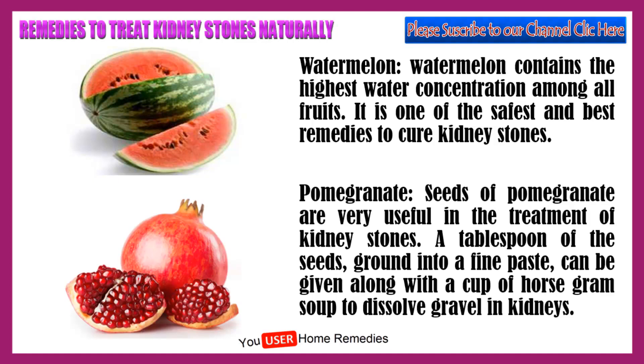Seeds of pomegranate are very useful in the treatment of kidney stones. A tablespoon of the seeds, ground into a fine paste, can be given along with a cup of horse gram soup to dissolve gravel in kidneys.